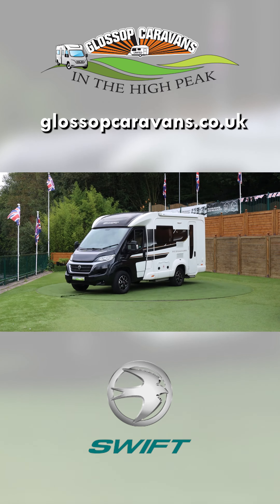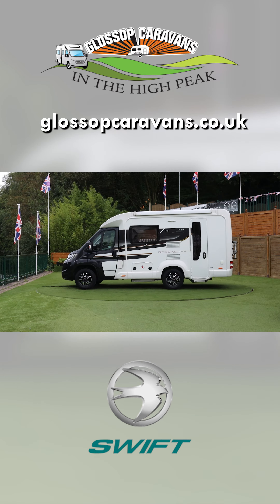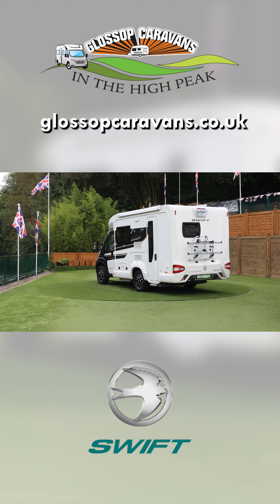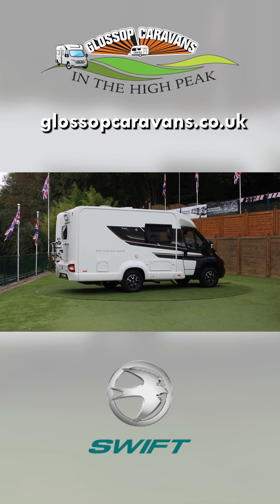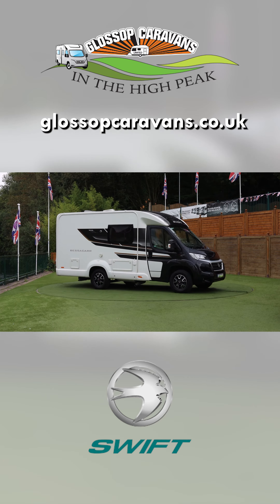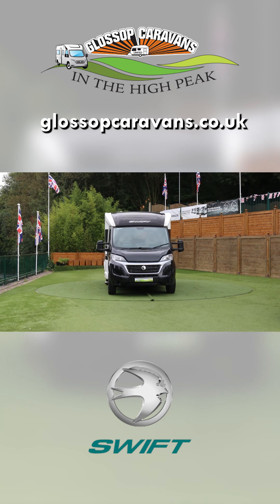Let's talk you through some of the external features on the 512. The first thing you'll notice is the striking exterior bodywork with the black cab moving into the white habitation area — it really does make this motorhome stand out. As we work our way around along the near side, you'll find we have a canopy awning and gas barbecue point, and then towards the rear of the motorhome we have a bike rack as well.